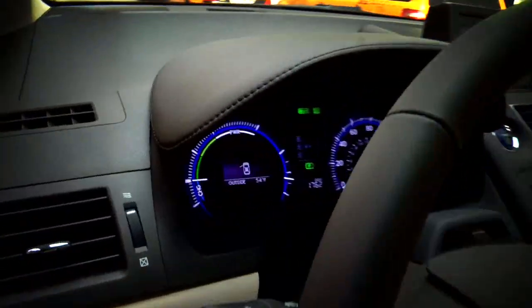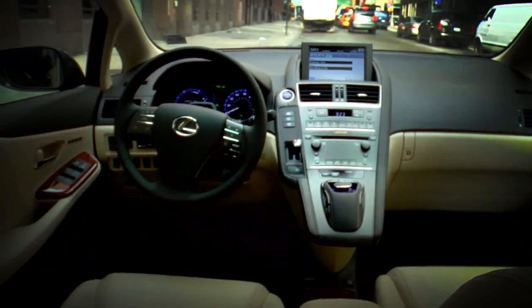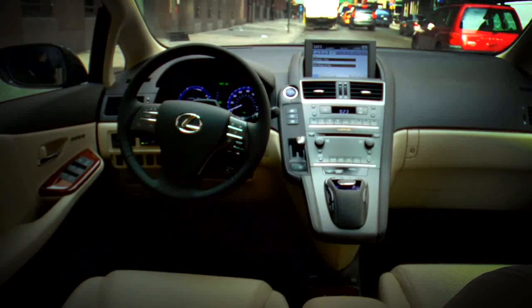Speaking on the interior, it's just about the quality you'd expect of a Lexus. The fit and finish is very high quality, very solid, and it has nifty little tech features as well. When I think of Lexus, I think of cool technology and easy-to-use instruments, and it's got both.